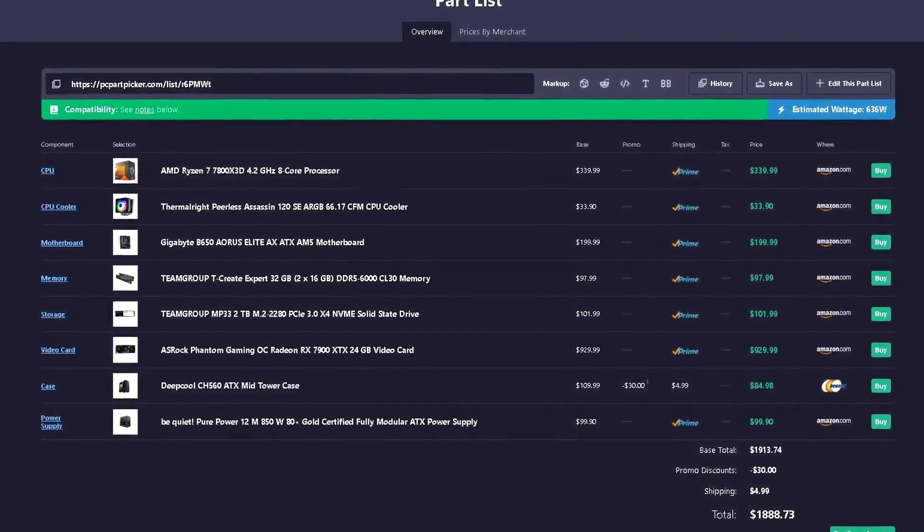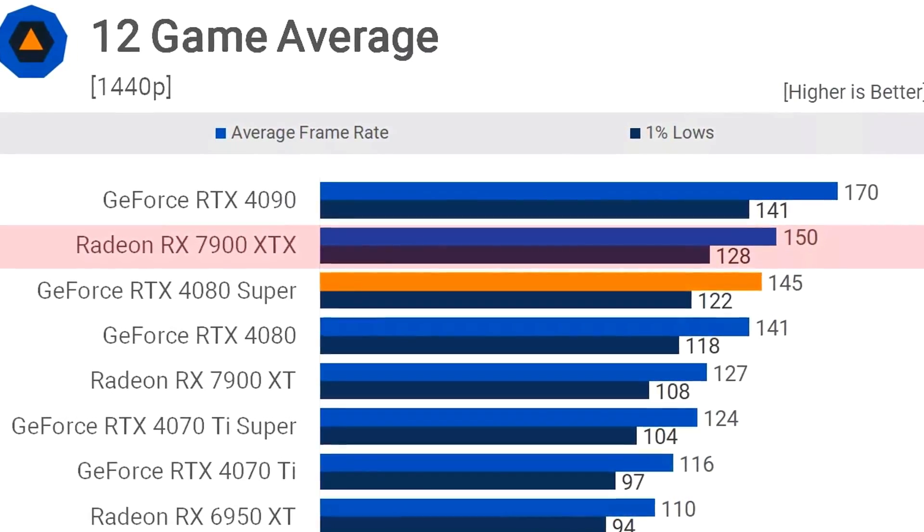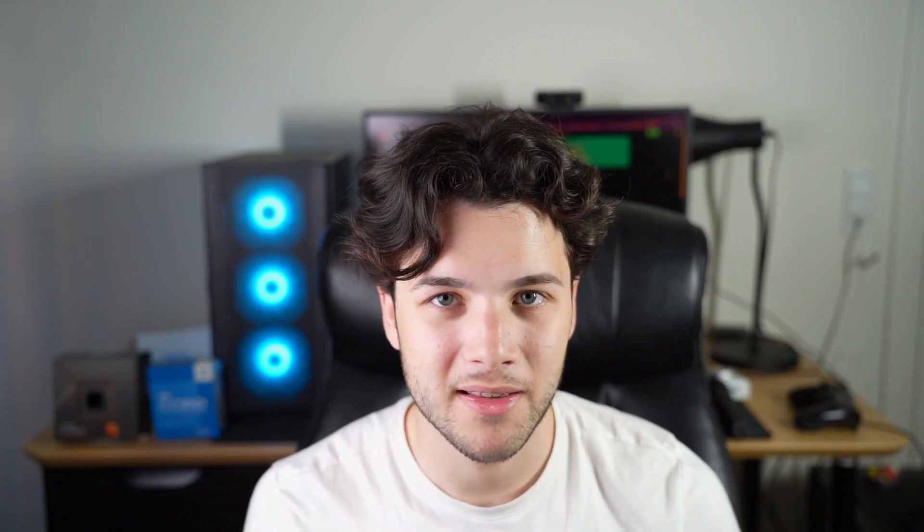If you have more budget, consider upgrading to the RX 7900 XTX in the same build, bringing the price to around $1,858. I only recommend this if you plan to eventually upgrade to 4K or already have a 4K monitor. At 1440p, the 7900 XTX will achieve around 140+ FPS on ultra settings in high demanding games — impressive, but a bit overkill for 1440p. It's a great card, just keep the higher price in mind.